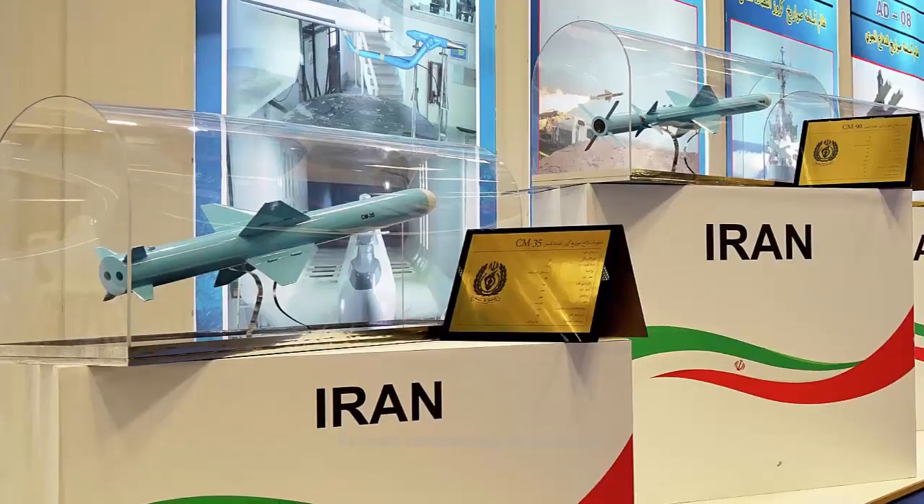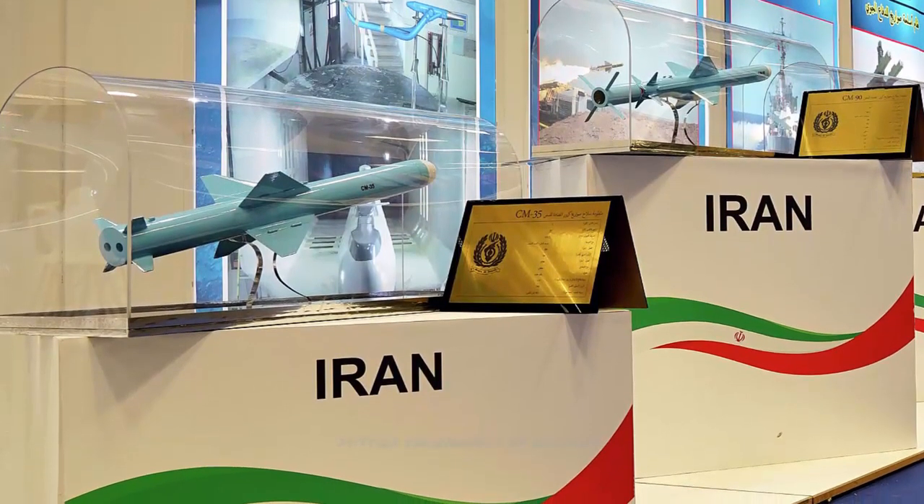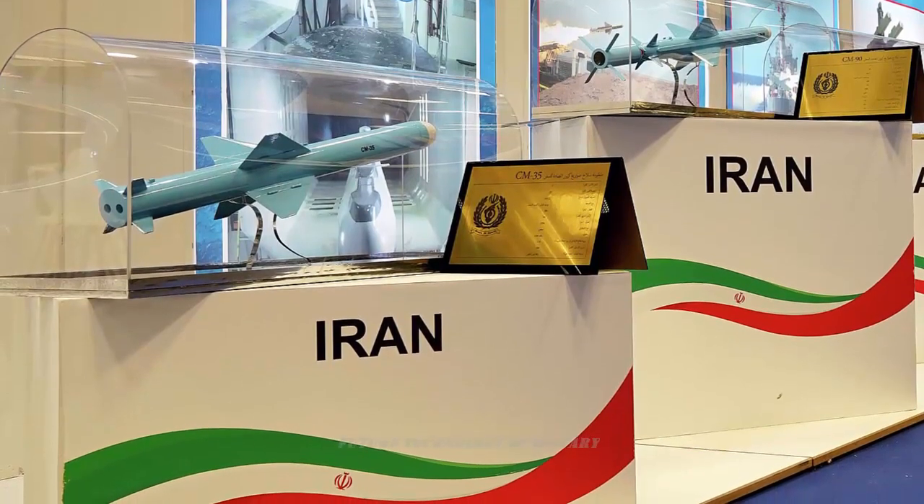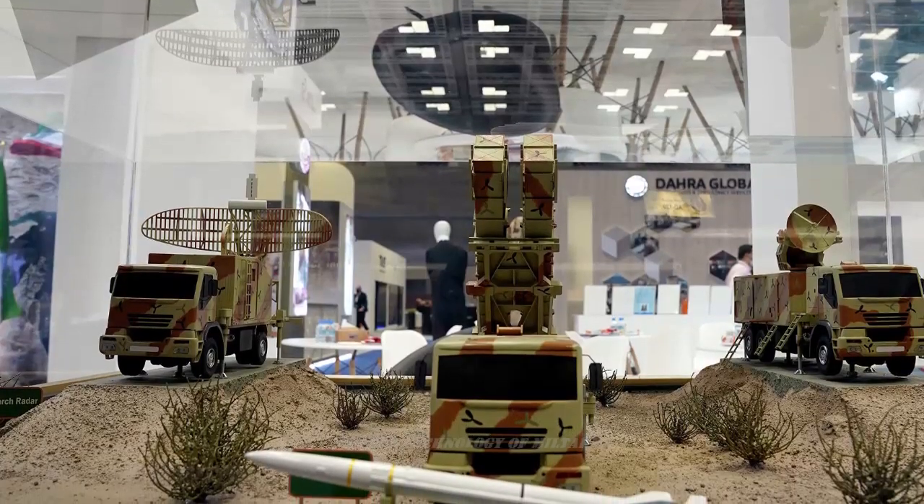At the DIMDEX 2022 exhibition in Doha, Qatar, which ended on the 23rd, Iran presented a scale model of an entire battery of the AD-200 air defense system, sources said.